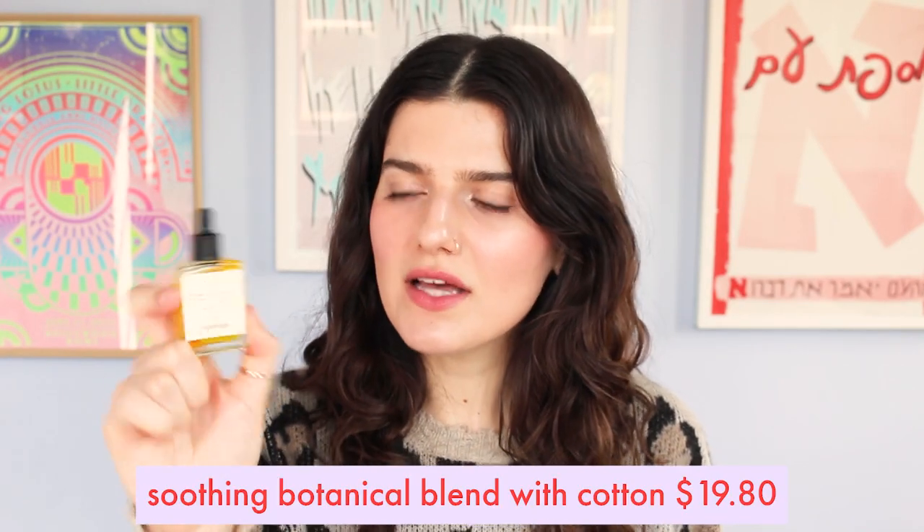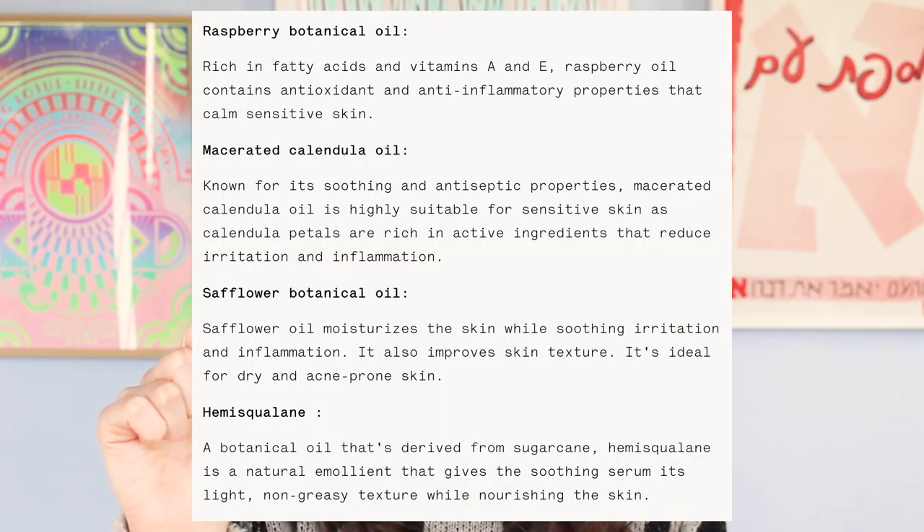Typology has this line called Plantace — I'm not sure exactly how you pronounce it — comprised of five different oil blends focused on firming, purifying, soothing, hydrating, or radiance. This is the soothing formula, which utilizes cotton native cells that have soothing and antioxidant properties — they calm irritation and increase the skin's tolerance levels. The other botanical oils in this formula are raspberry botanical oil, macerated calendula oil, safflower oil, and hemisqualane. Highly suitable for sensitive skin. I use a couple drops at night as a last step, and it doesn't have any fragrance or essential oils — just a very gentle, beautiful, and elegant formulation.